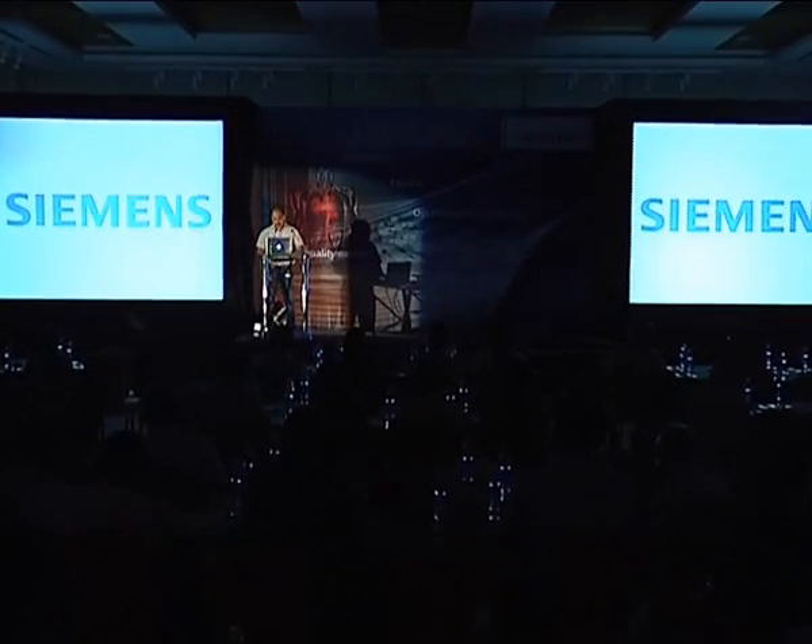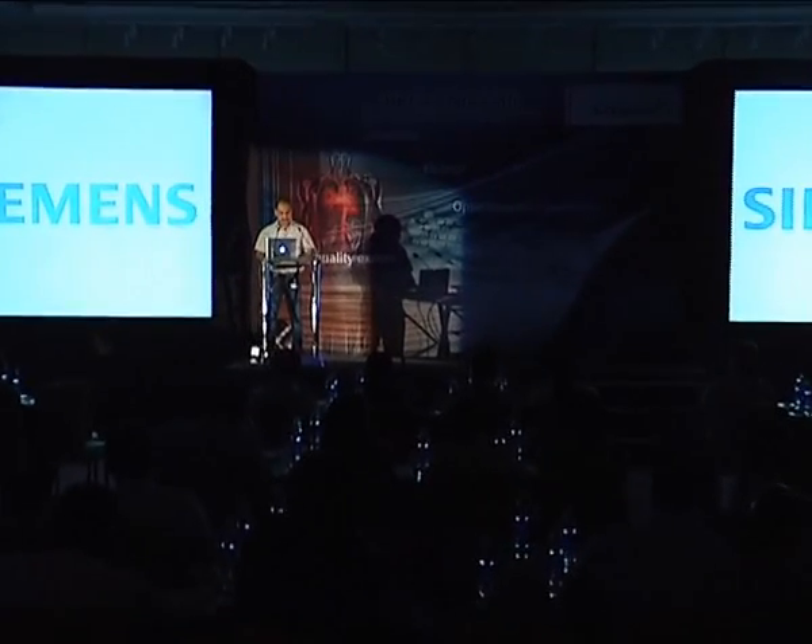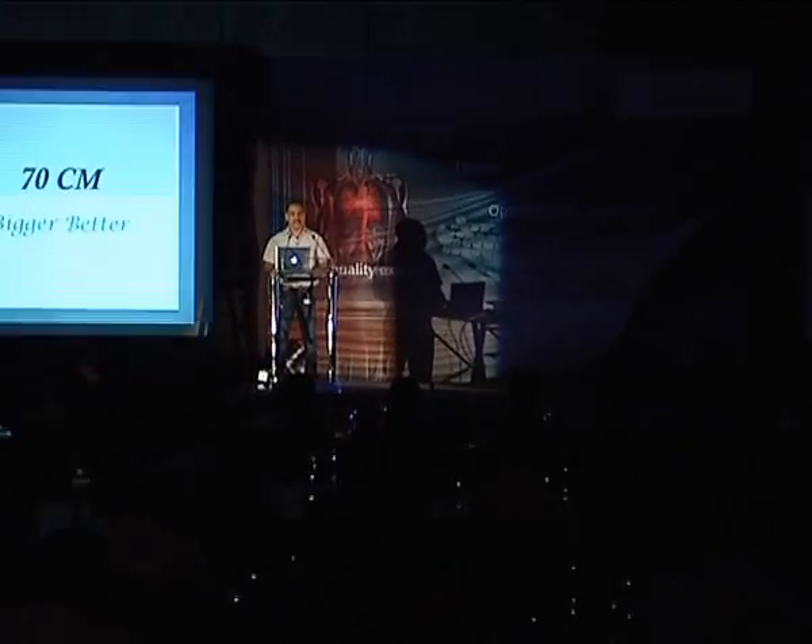Good morning. I'm going to be starting off the session with something very simple and straightforward: 70 centimeters. Is bigger better? I'm not talking whether it's more beautiful, but is bigger better? This is basically our experience with the 70 centimeter bore.